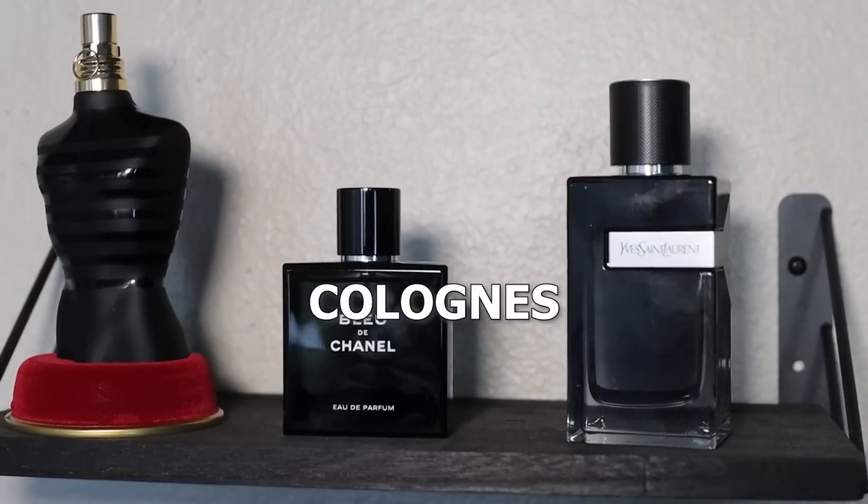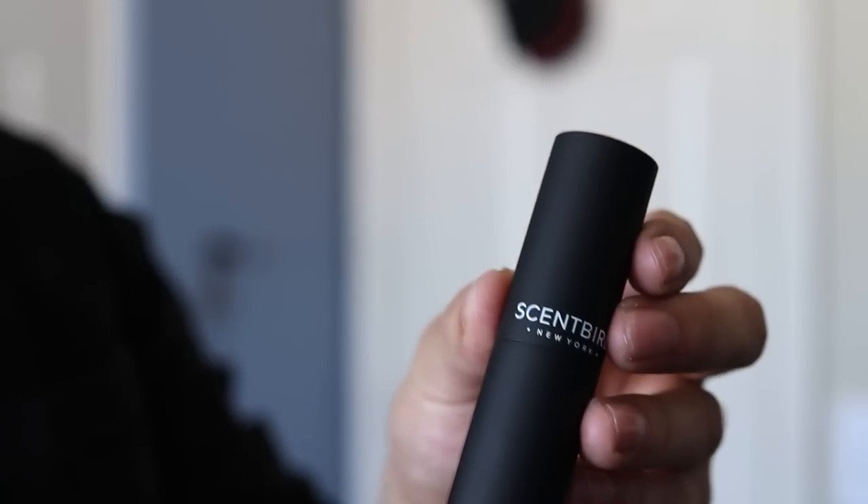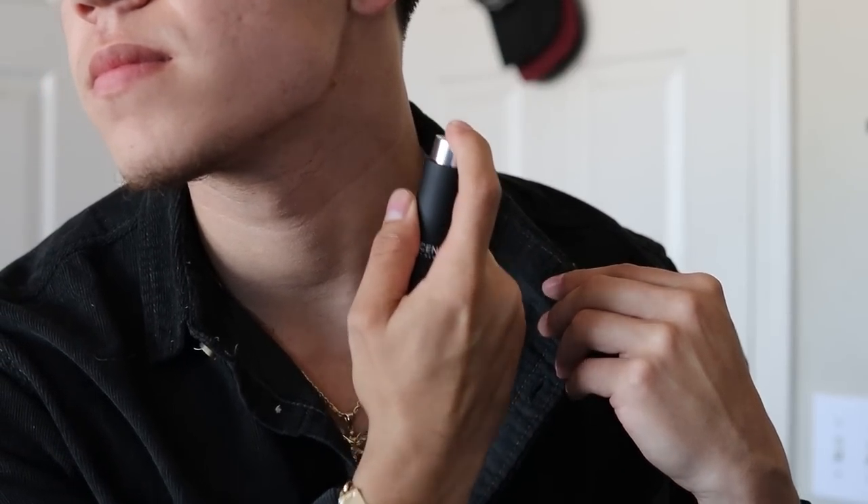Fragrances are probably my favorite topic. For spring and summer, you don't want anything too strong — you need something light, fresh, and preferably aquatic. Popular options include Bleu de Chanel, Ralph Lauren Blue Parfum, and Acqua di Giò. If you want something more underrated, I'll be wearing Bvlgari Man Glacial Essence, which is one of my best finds for the spring and summer, and Legend Spirit, which is probably one of my most complimented fragrances.